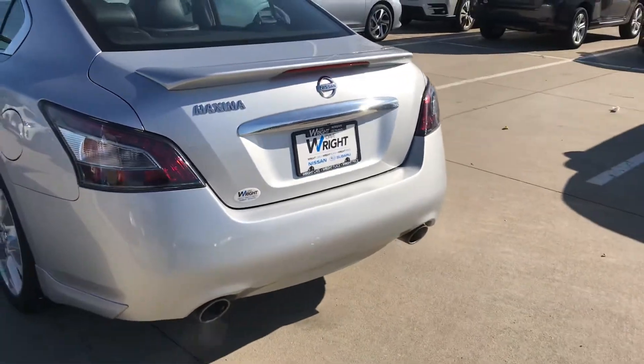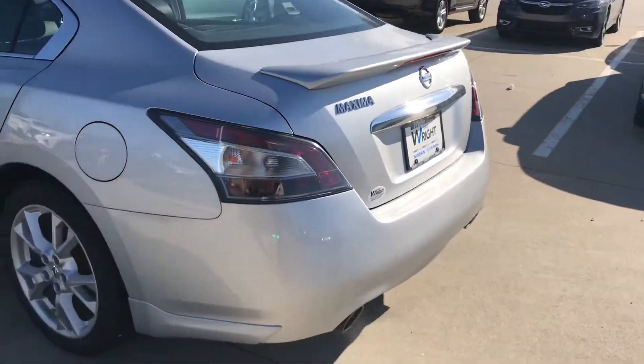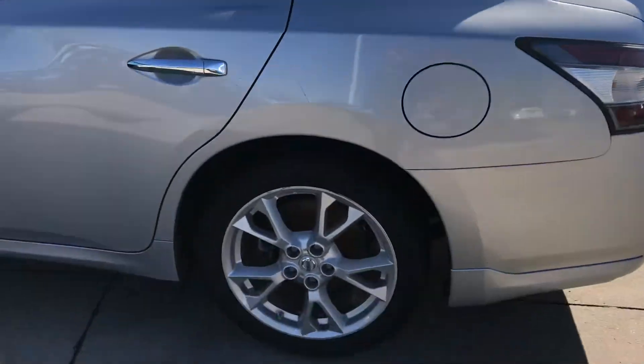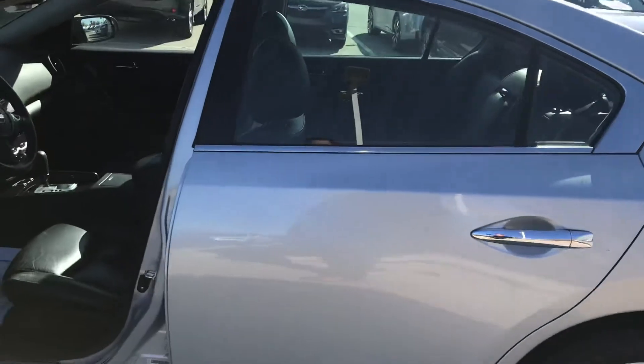Hey Courtney, this is Joe Voda out here at Daybright Nissan Subaru. I want to at least give you a video on this. It is our 2014 Maxima, and like I said, it is in immaculate condition.